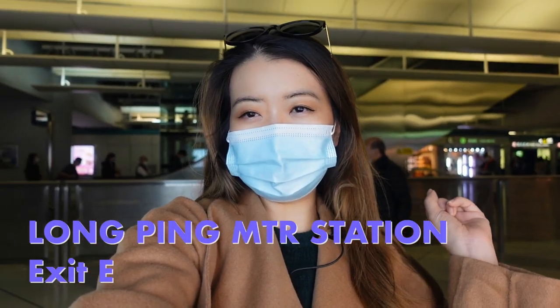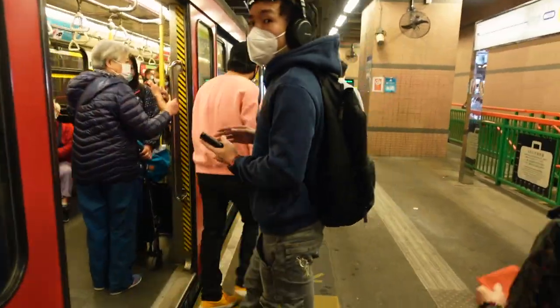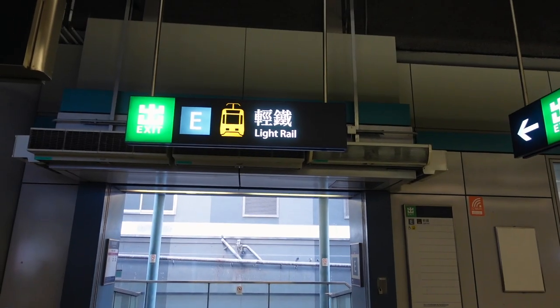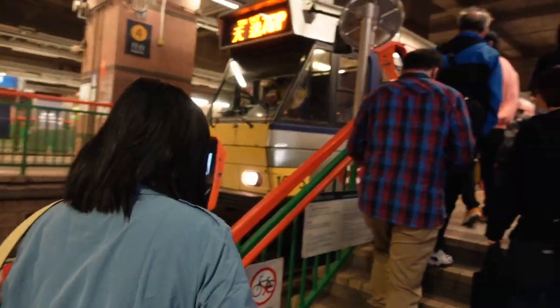We're at Lampeng, and all we have to do is take exit E. Then we have to take one stop on the light rail to get to the red minibus. This is exit E — come down and the light rail is just in here. This is the main terminus and we're only taking one stop.